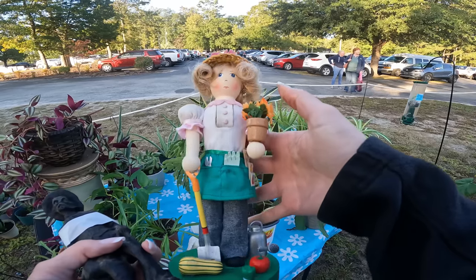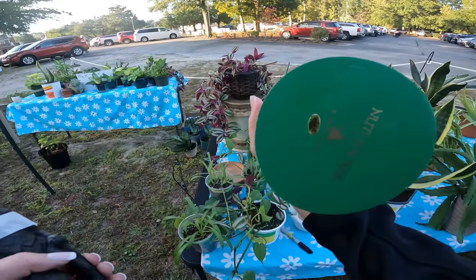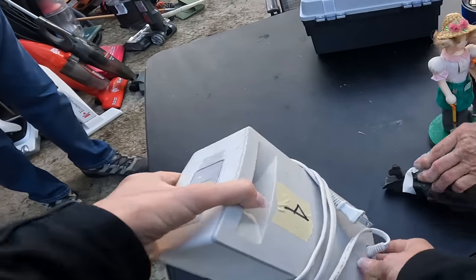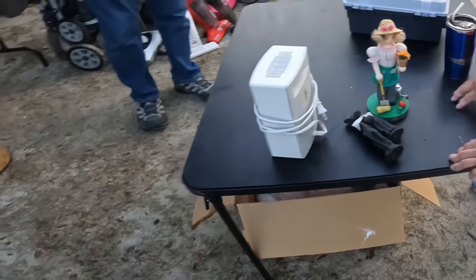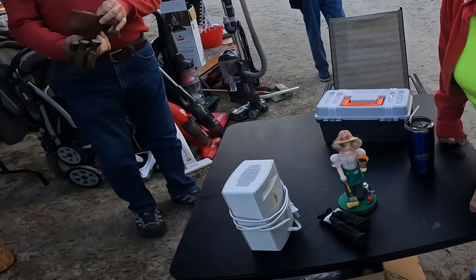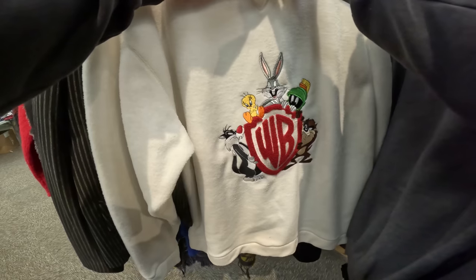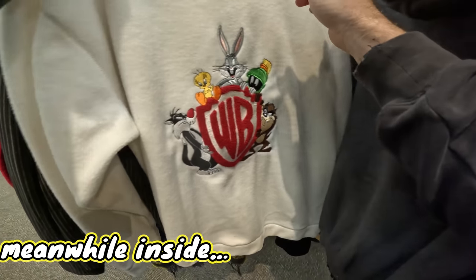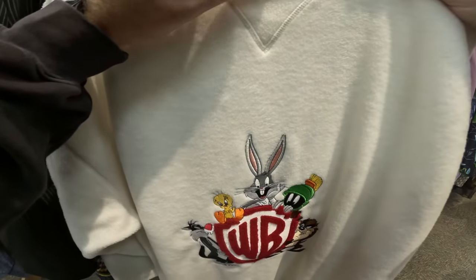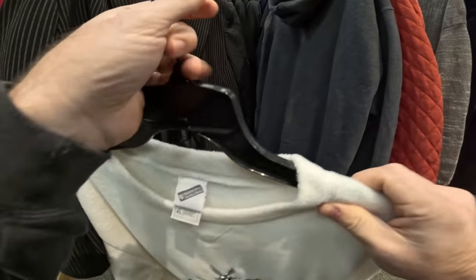I wonder how much she is. Two dollars — four to six. How about three dollars for that one? Nine dollars, okay. It's pretty nice. I don't think it's old though. Yeah, you're 2000 — yeah, I'll take that.